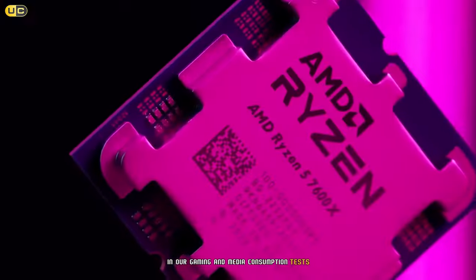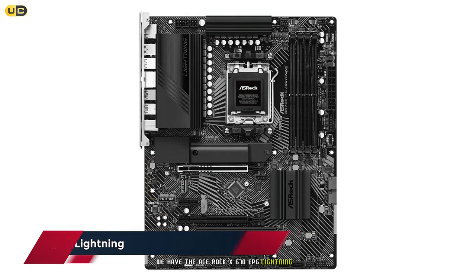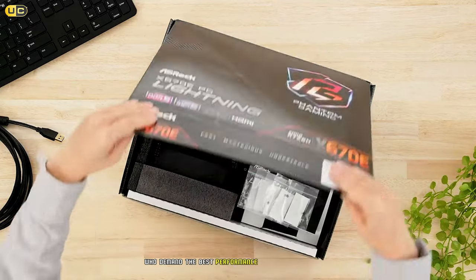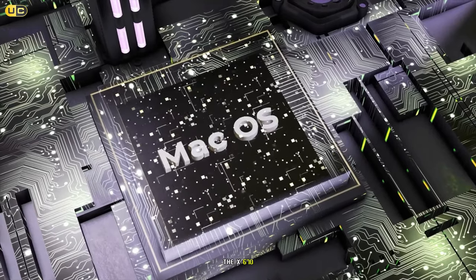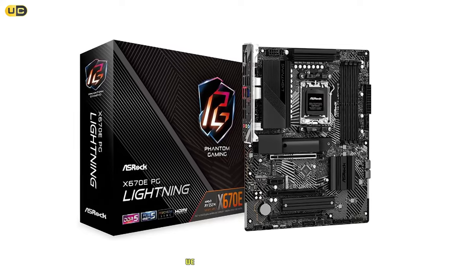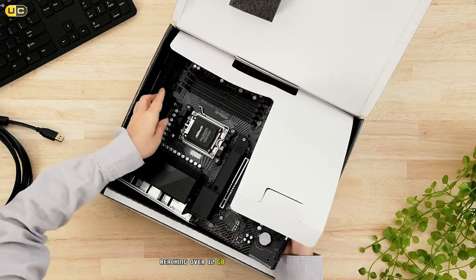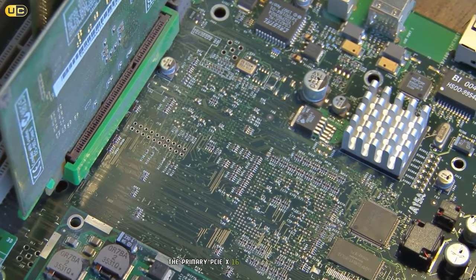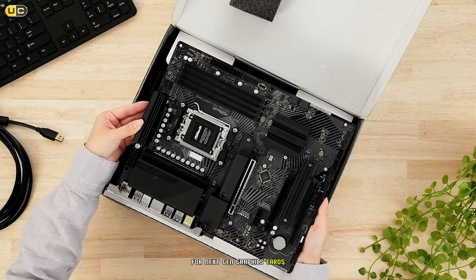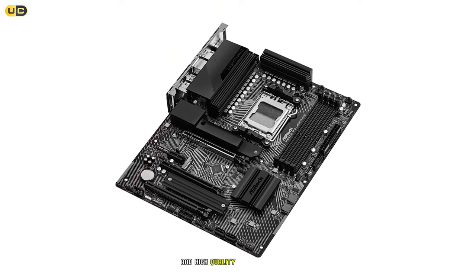Moving into high-end territory, we have the ASRock X670E PG Lightning at number four. This motherboard is a powerhouse designed for enthusiasts and overclockers who demand the best from their AM5 system. The X670E chipset brings PCIe 5.0 support to the table, and this board takes full advantage of it — we tested it with a PCIe 5.0 SSD and the speeds were mind-blowing, reaching over 12 GB/s in sequential reads. The primary PCIe x16 slot is also PCIe 5.0, future-proofing your system for next-gen graphics cards.